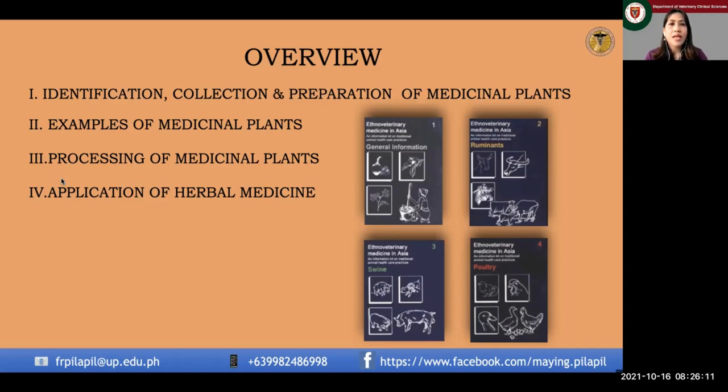We have tens of thousands, and I have given just a few examples of which we can use for our medication. The outline for today would cover: identification, collection, and preparation of medicinal plants; the different processes on medicinal plants; and the many ways we can apply these herbal preparations in medicating our animals.